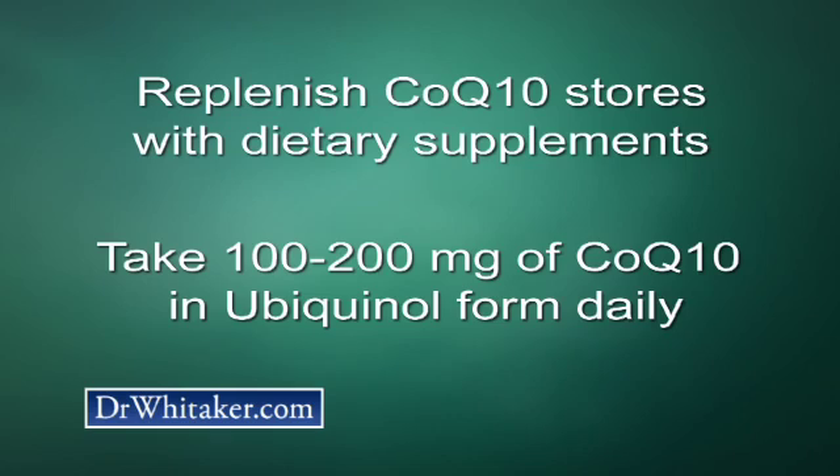The best, if not only, way to replenish your CoQ10 stores while taking a statin is with dietary supplements. For best results, take 100 to 200 milligrams of CoQ10 in the ubiquinol form daily. Look for ubiquinol in your health food store, or try my new Bioactive Q Formula. This unique supplement contains ubiquinol with a unique active form of alpha-lipoic acid for even greater antioxidant support.